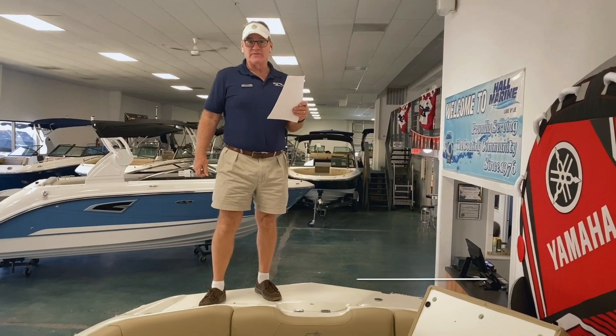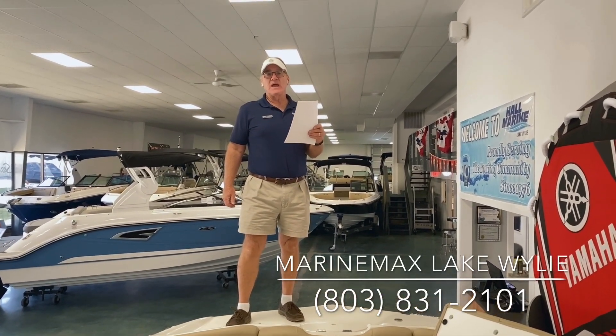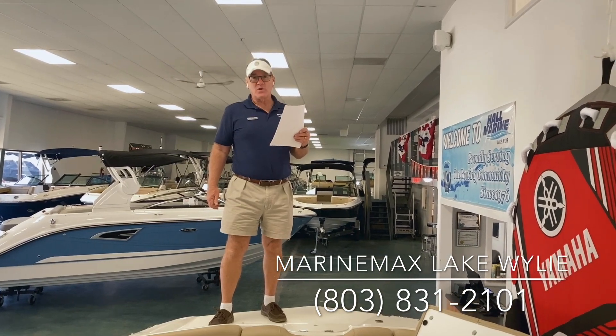If this is a boat you'd like to see more of, my name is Dennis Orcutt, MarineMax Lake Wiley, 803-831-2101. Thanks a lot for watching.